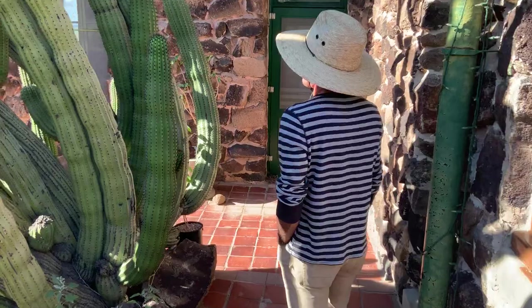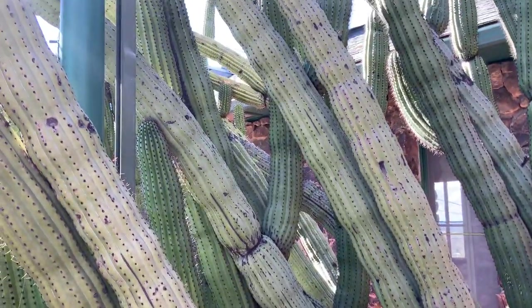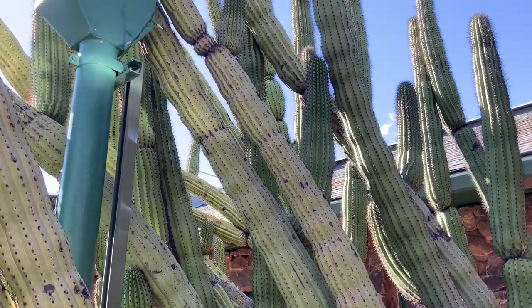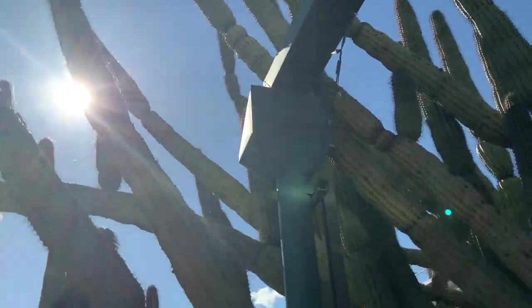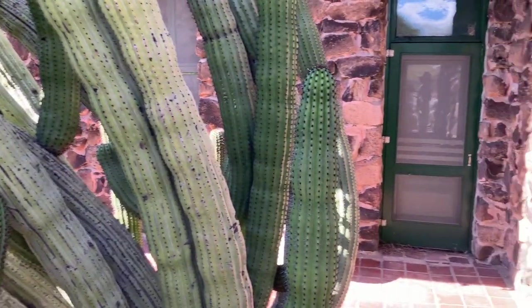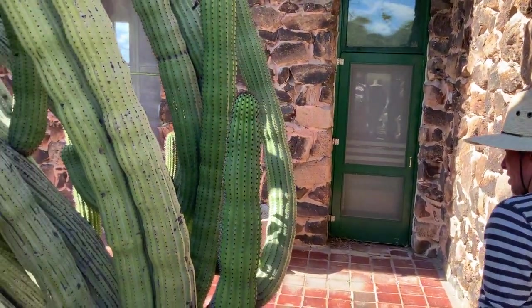This is probably one of the most iconic plants here at the lab. It's an organ pipe cactus, which I believe was planted as a cutting in the early teens — the early 19-teens — around when my grandfather was born. And it's a majestic, giant specimen.